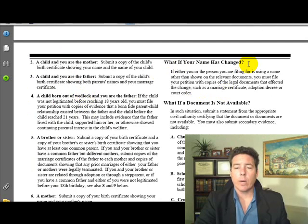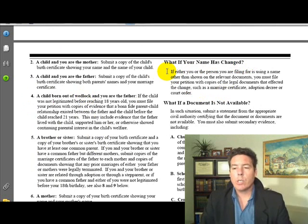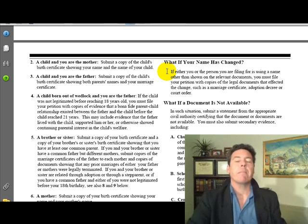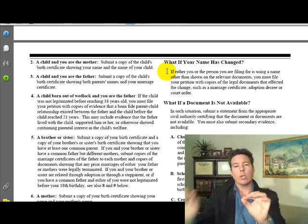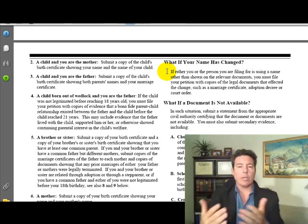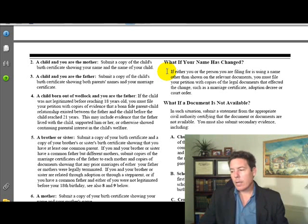What if your name has changed? If either you or the person you are filing for is using a name other than shown on the relevant documents, you must file your petition with copies of the legal documents that affected the change — such as a marriage certificate, adoption decree, or court order. It's very important to show the chain of legal change that allows you to use those names.